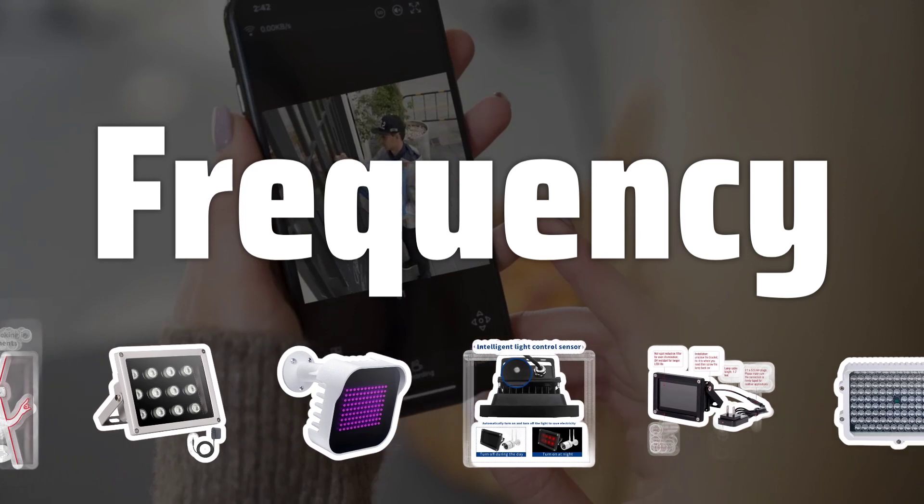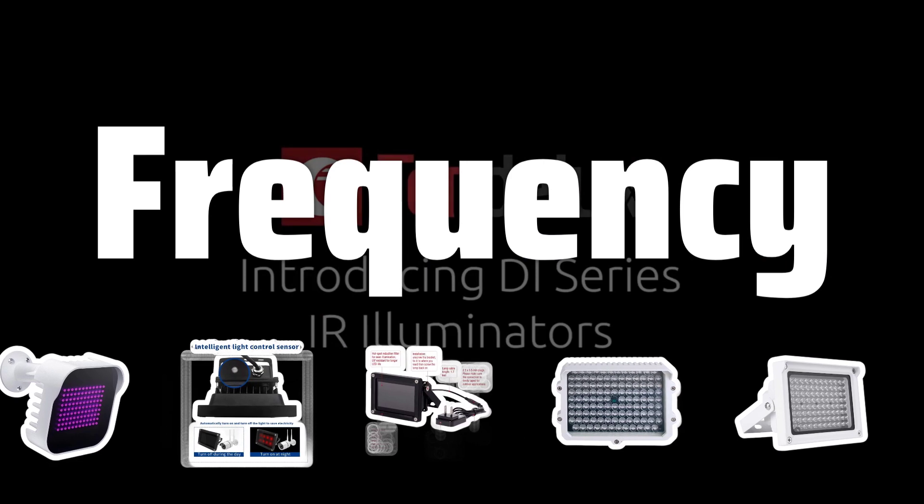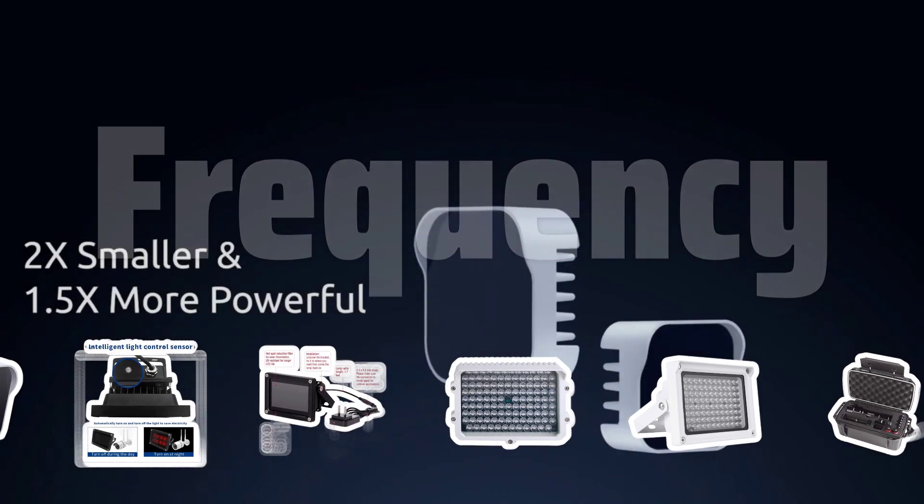Frequency. Consider the frequency of the IR illuminator. Higher frequency means better visibility in illumination, enhancing the overall performance.